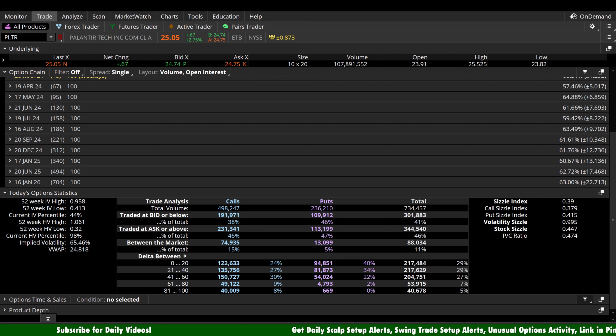As always, risk management is number one — I want to see you guys stay in the game. Being able to trade is the key. You don't want to get knocked out; that makes you unable to gain the experience necessary to really make this happen. If you guys want to come trade with us every single day, take a look at that first link in the pinned comment. Price goes up over time but you can get grandfathered in at the current rate: scalp setup alerts, swing trade setup alerts, human-verified unusual options activity, and platinum one-on-one coaching. Hope to see you join, and I'll see you in the next one.